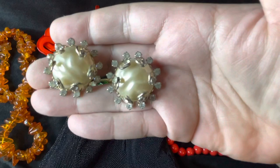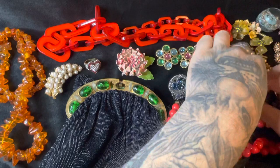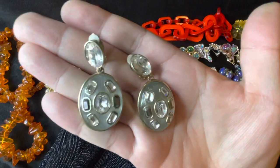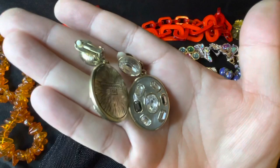And these vintage earrings with big faux pearls adorned with rhinestones, clip-ons in the back. And then we got these Heidi Das clip-on earrings as well — they're like lucite with crystals inside. Here's the Heidi Das mark in the back.